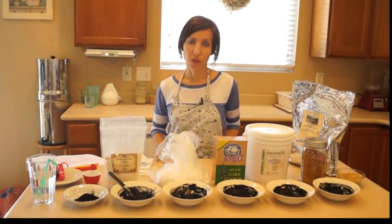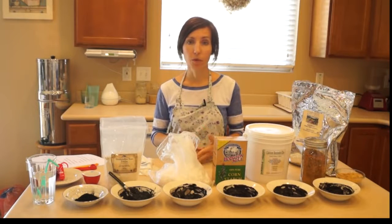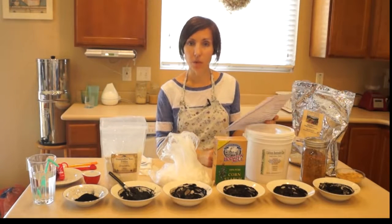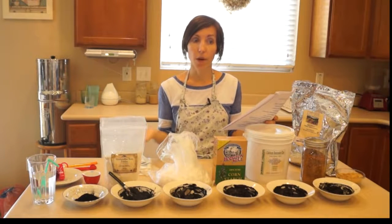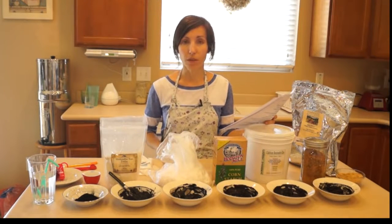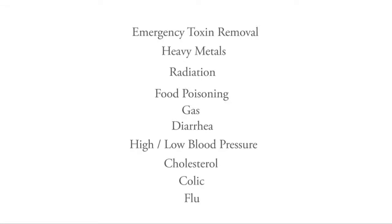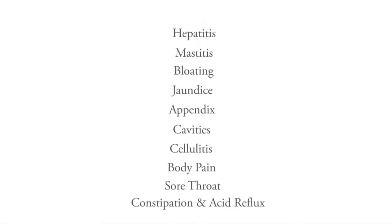Let's talk about taking activated charcoal internally. When taken internally, it has the ability to bind toxins or pathogens to itself, and we are then able to eliminate them through our stool. Reasons to take it internally include: emergency toxin removal, heavy metals, radiation exposure, bacteria-related food poisoning, gas, diarrhea, high or low blood pressure, lowering cholesterol, colic, flu, hepatitis, mastitis, bloating, jaundice, ruptured appendix, cavities, cellulitis, body pain, sore throat, constipation, acid reflux, and more.